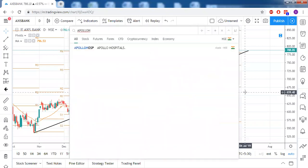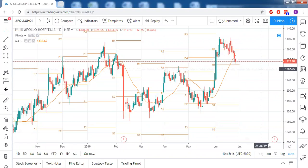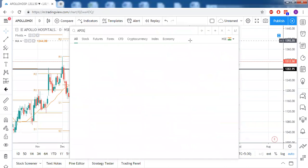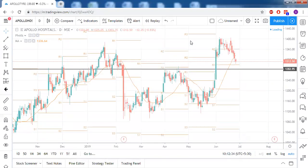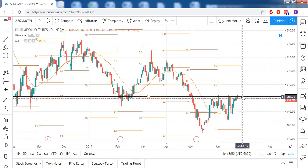The last stock for the day — Apollo Hospitals has a strong support at 282 because that was resistance earlier which got converted into support. Regarding Apollo Tyres: it did not give a proper close above the key level. Until we have a good close above 201.25, we cannot be on the bull side. Wait for a close there, or if a bearish candlestick pattern forms, that will be a chance to go short.